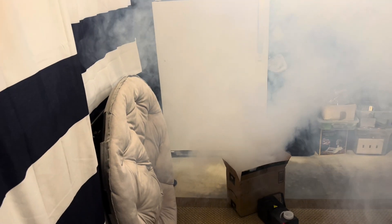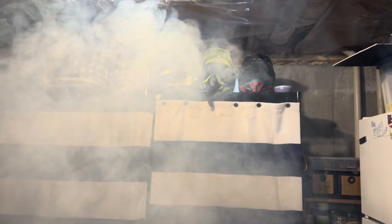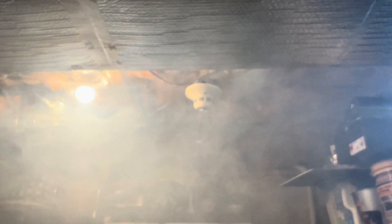Simulating smoke. It's going everywhere but the detector. I'll try to wave it at the detector.